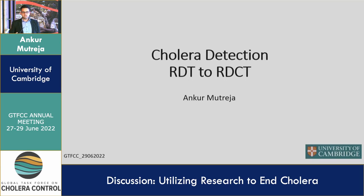I'm Ankur Mutreja, based at the University of Cambridge as a faculty. I would really want to showcase to you what cholera detection is and how we should think about moving from rapid diagnostic — or rapid detection as we call it — to rapid detection and confirmatory test. We need to get there, otherwise we end up losing quite a lot of time after detecting cholera cases and sending samples to the reference lab and waiting for results. We need to take this giant leap from detection test to detection and confirmatory test on-site, in the field, at the source.